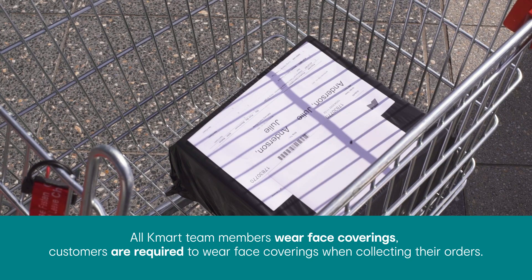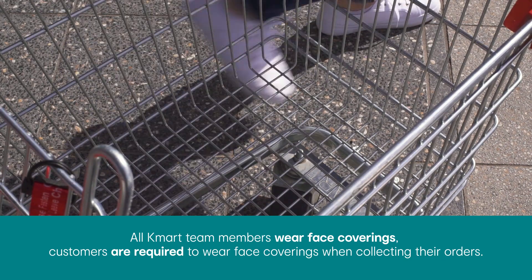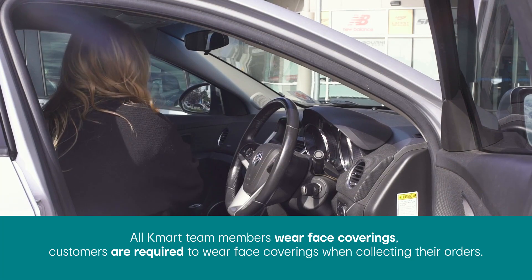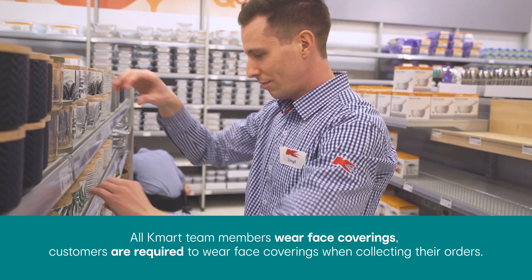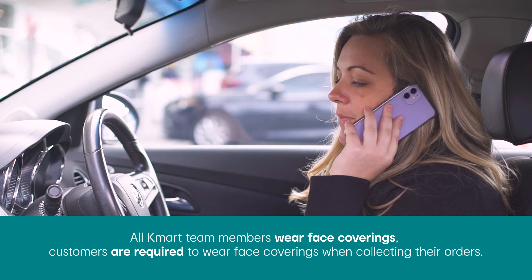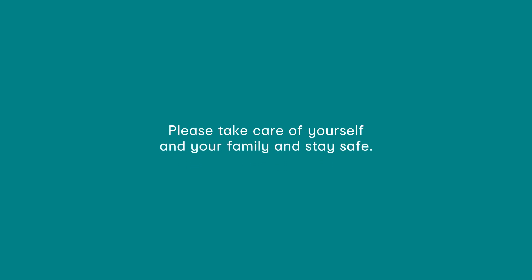This process ensures that we can continue to meet your essential needs while keeping our team members and customers safe. At Kmart, we are diligent in ensuring that we comply with all physical distancing, hygiene and safety requirements. We thank you for your ongoing support and patience as we work hard to provide you a great, friendly and safe service when you need it most. Please take care of yourself and your family and stay safe.